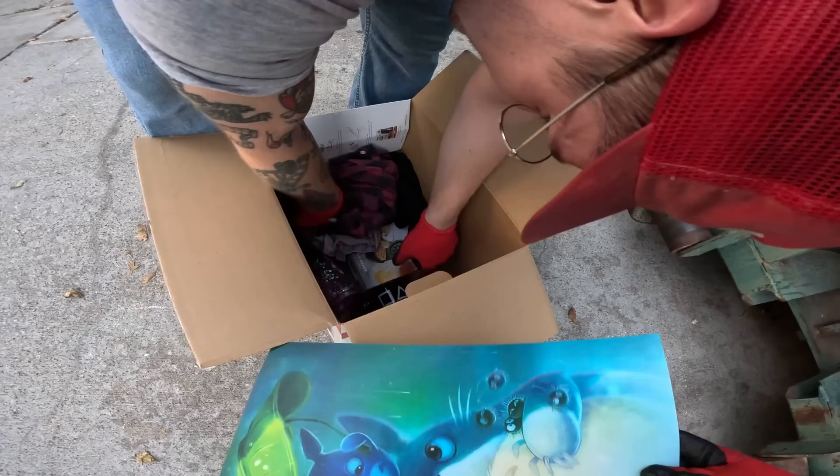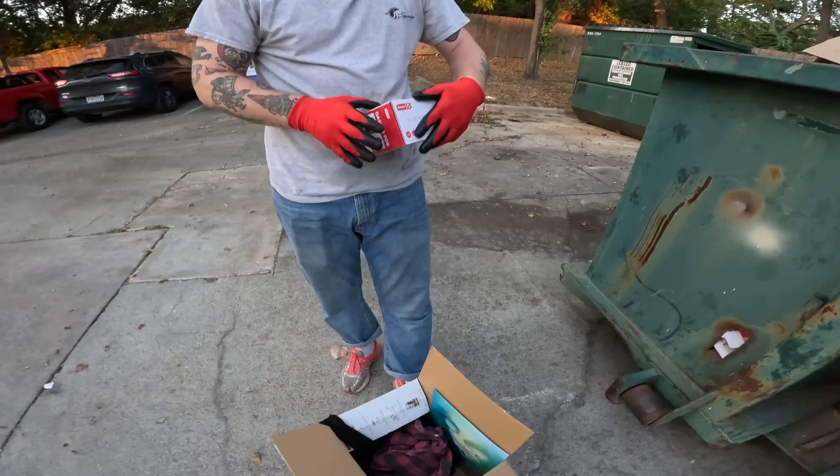Oh, that waffle iron's in there, and there's a cute little PlayStation mug. It's chipped, which is sad, but someone can use it on their desk for pencils.